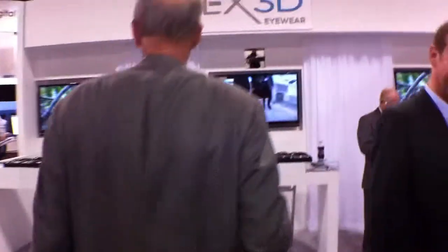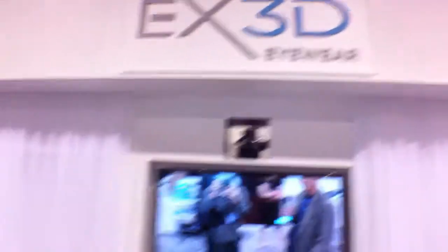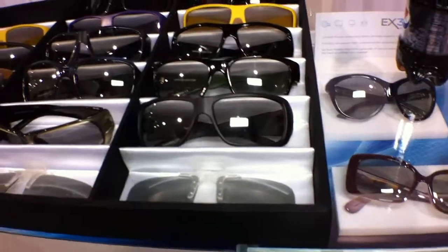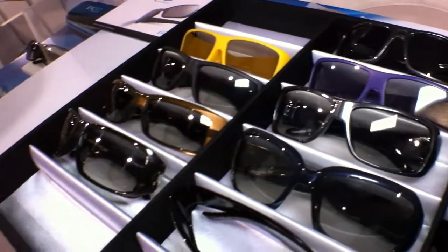Let me just take you around. We do a lot of different styles because everyone has their own taste. We have multiple brands, multiple shapes, multiple colors, and the whole idea with personal eyewear is to give people the choice they're used to having in eyewear and sunwear, but with the performance they need for 3D — for both ladies and men.